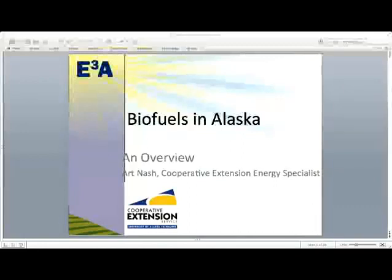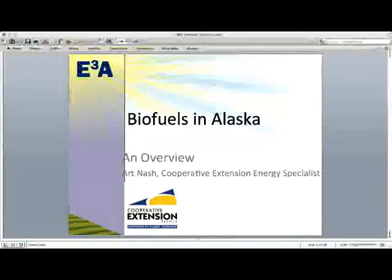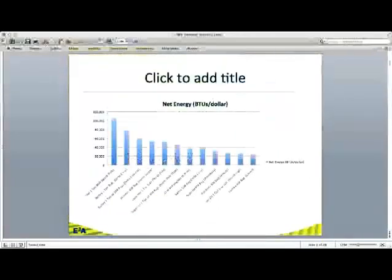I went ahead and took a little phone survey of what type of fuels would be cheapest to operate in Fairbanks, looking just at BTU value — British Thermal Units, the standard for what it takes to raise water one degree Celsius of a certain amount. That gives us an apples-to-apples equivalent. I made up a little spreadsheet and dumped it onto a chart.